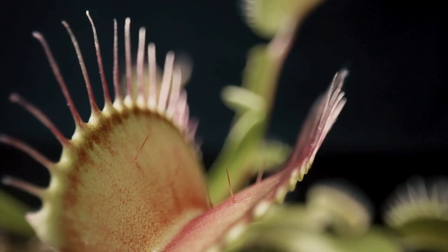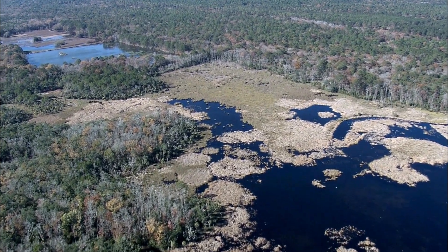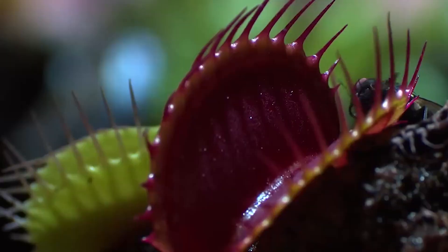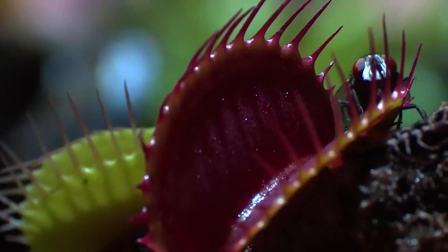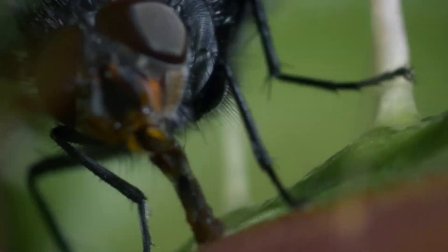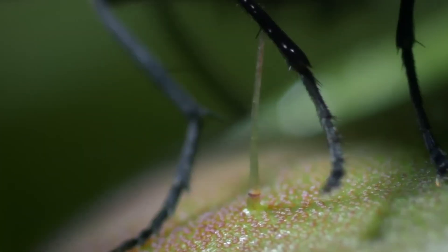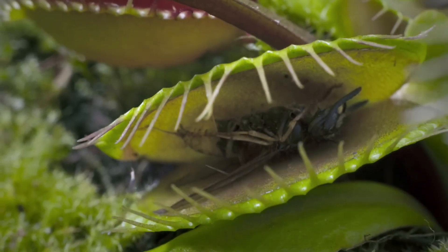The Venus flytrap is one of the best-known examples. Native to the wetlands of North and South Carolina in the United States, it has modified leaves that snap shut when triggered by movement. Inside the leaf are sensitive trigger hairs. When an insect touches two of these hairs within 20 seconds, the trap closes. If the insect continues to struggle, the trap seals further, forming a chamber where digestion begins. Enzymes break down the prey over several days, and the plant absorbs the nutrients.